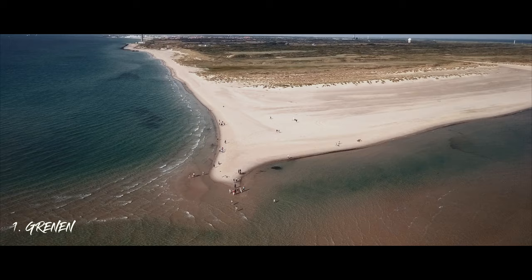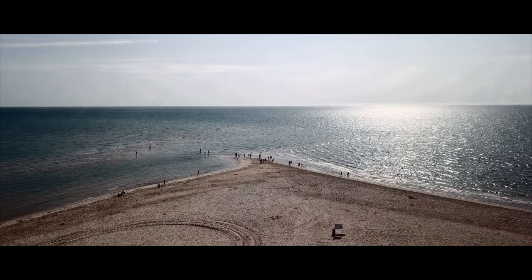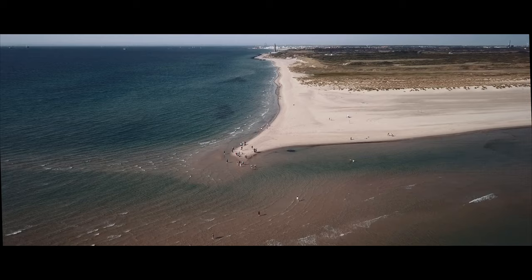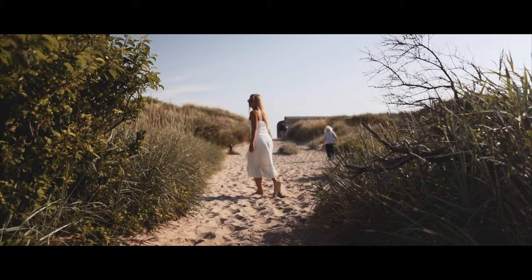The first place you have to visit when in Skagen is Grenen. This is where the ocean from the east meets the water from the west and creates a dramatic look. It is also the northernmost point in Denmark. Even though we've been here a couple of times, this view still impresses us a lot. But you have to be careful due to the ocean current, so we recommend you find another place to swim.